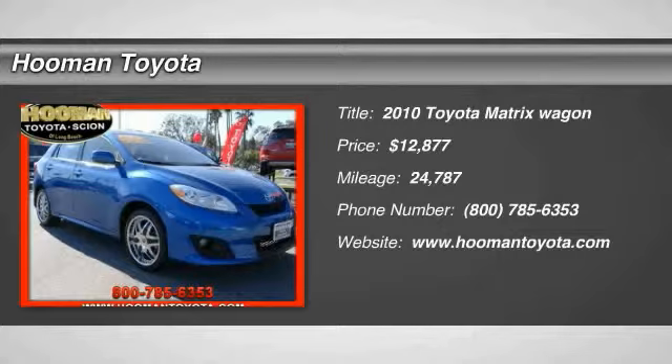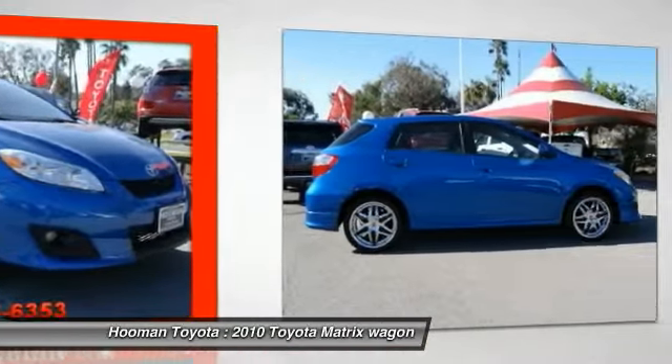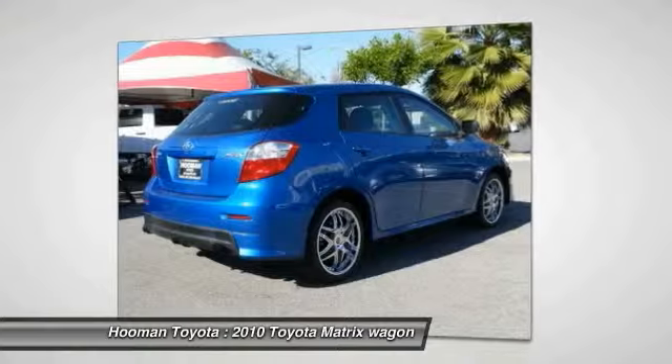2010 Matrix. Fuel efficient and practical, the Toyota Matrix boasts a cavernous 48.9 cubic feet of cargo space and convenient anti-slip rubber strips in the cargo floor.